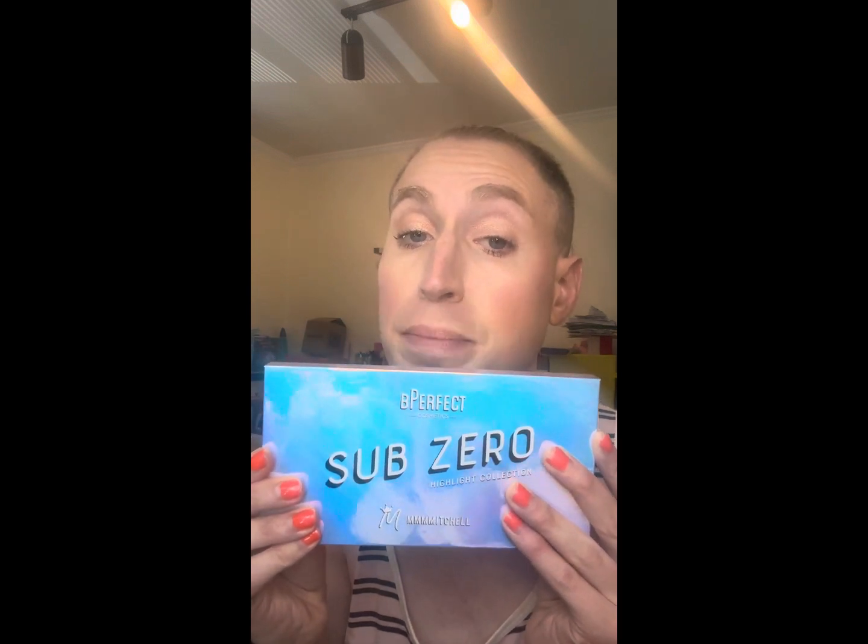Now it's time for another favorite part: highlighter. For this I'm using the Sub-Zero Highlight Collection, which is a collaboration between Be Perfect Cosmetics and Mama Mitchell. I go in with my favorite shades — MMMM and In Blankets — and just apply it to the high points of the cheeks. Then I'm going to layer my highlight. I'm using the Jaclyn Cosmetics Loose Highlighter in the shade Extra. Do you see that glow? Oh my god, I love it. I'm going to use a beauty sponge to diffuse it. I think there are shades for every skin tone, or at least almost every skin tone.